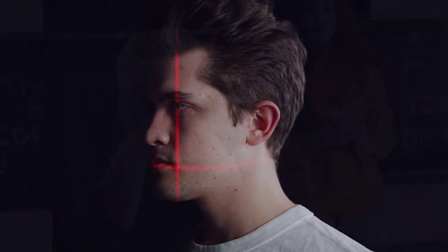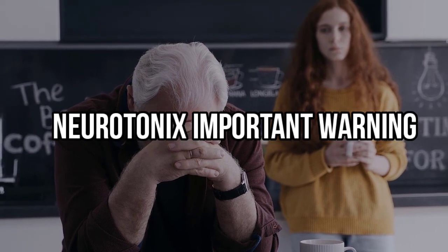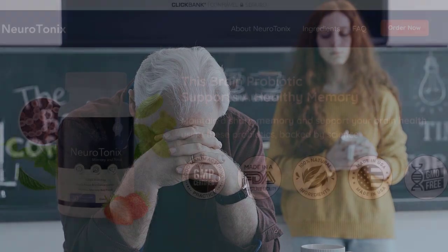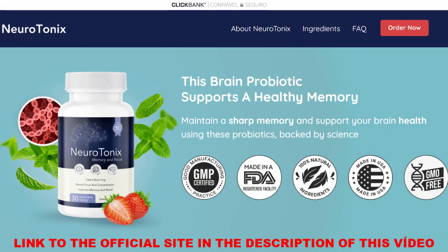My name is Charles and the first thing you need to know about Neurotonix is: be careful where you go to buy Neurotonix, because original Neurotonix is only sold on the official website. I've left the link to the official website below in the description of this video.